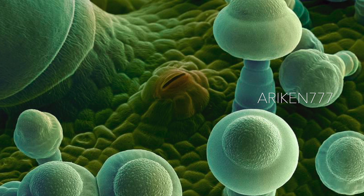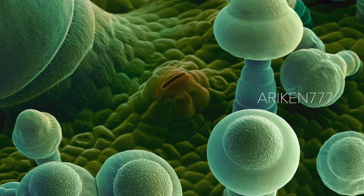The opening and closing of the stomata is controlled by semicircular guard cells. When the guard cells are swollen, the stomata are open, and when they are loose, the stomata are closed.